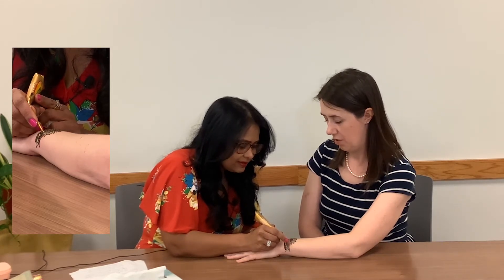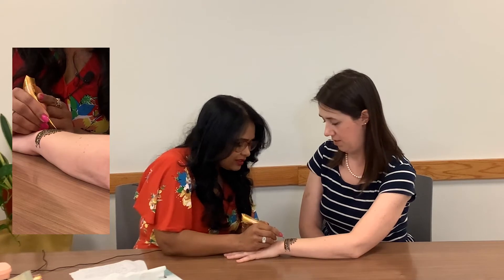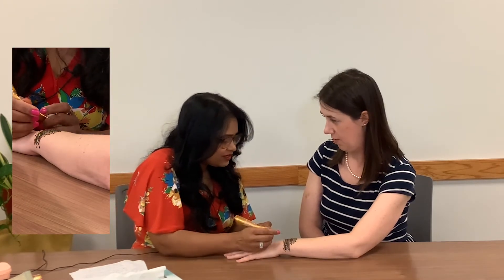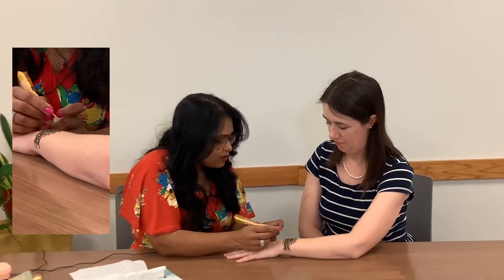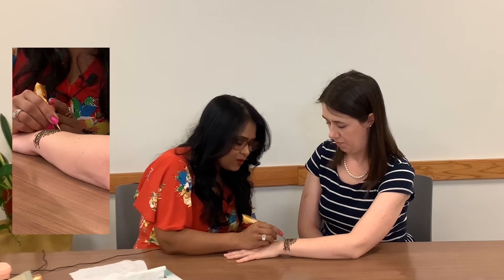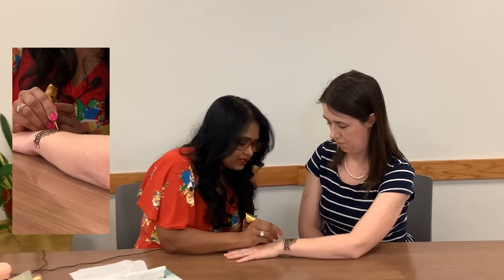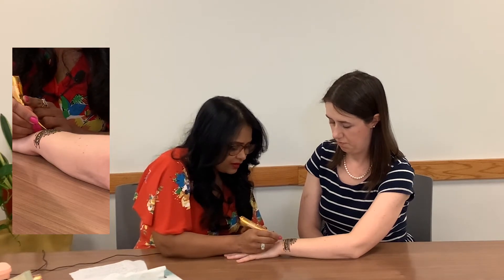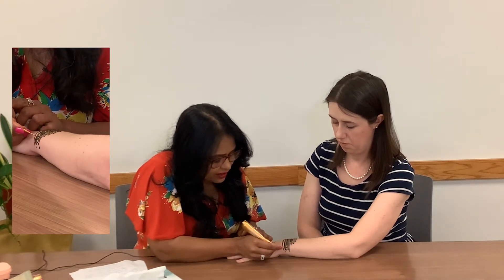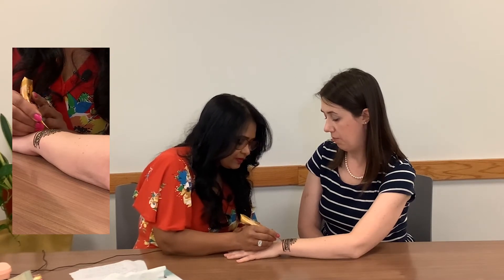I noticed some of the paste you're applying is thicker and some lines are very thin — does that change how the stain develops? Even thick or thin, it gets color. But if you want a thin line, you need to push a little less; if you want a thicker line, you press a little more. Or you can make two thin lines first and then fill in the space, or push to make a thick line.